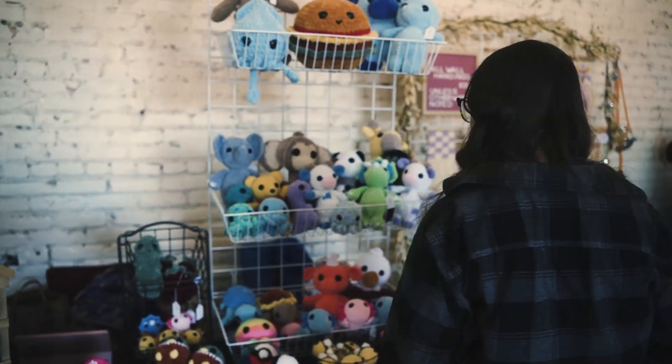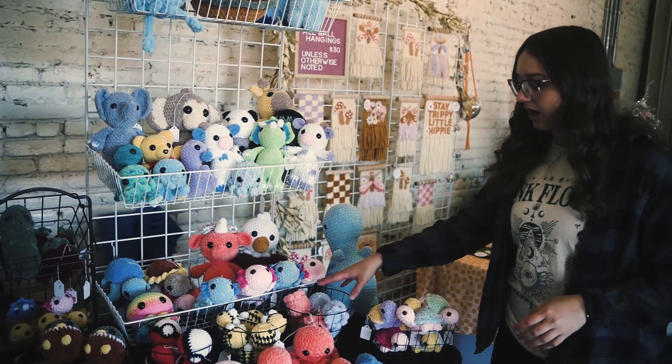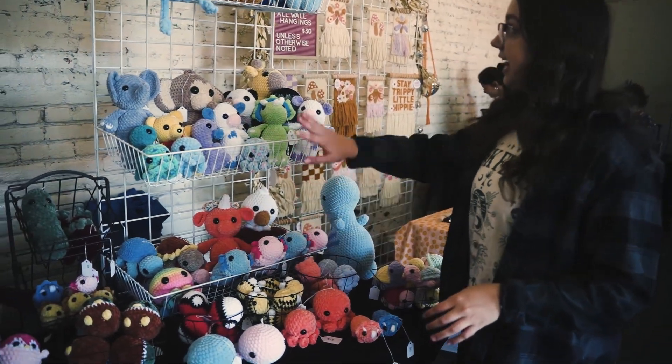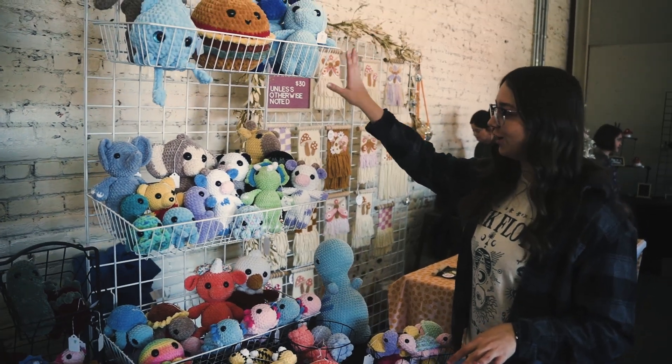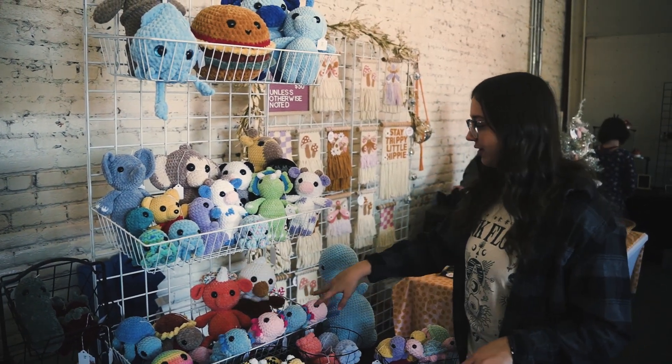Over here I have some tofu, octopuses, bees, and we added one extra basket since we had a little bit of the smaller food items. And these are all of my bigger plushies with some axolotls and turkeys.